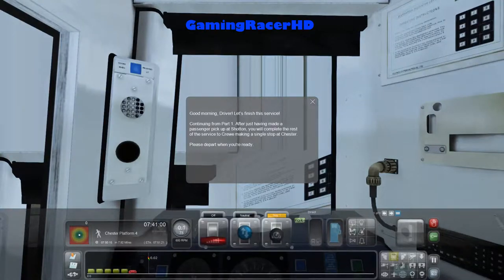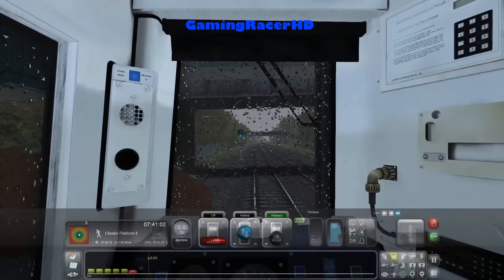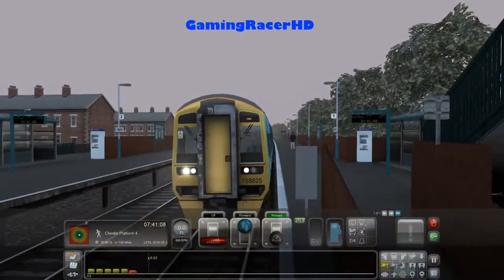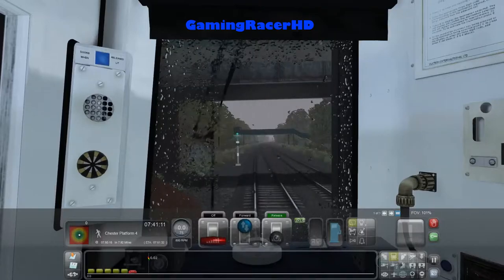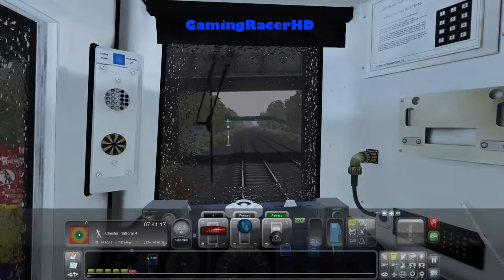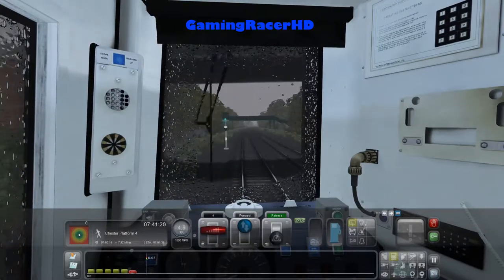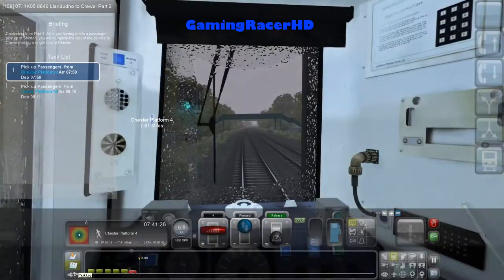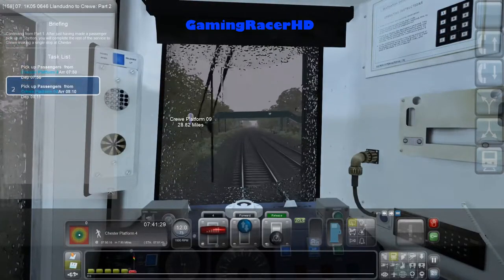Hey guys and welcome back to the train simulator video. Good morning driver - let's finish this service continuing from part one. After just having made the passenger pickup at Shotton, you will complete the rest of the service to Crewe making a single stop at Chester. Please depart when ready. So this is a two-part scenario: in part one we went from Llandudno to Shotton, and in part two we'll be going from Shotton to Crewe stopping at Chester.